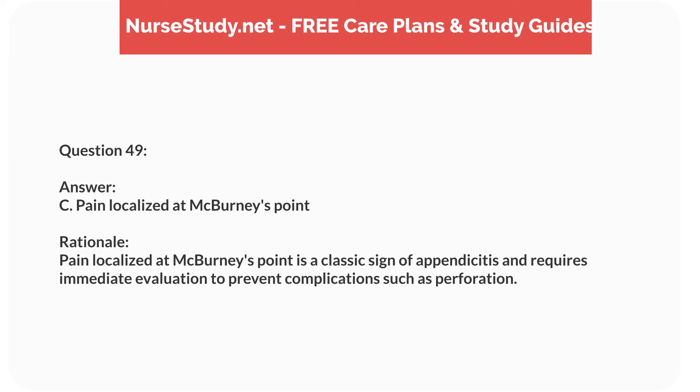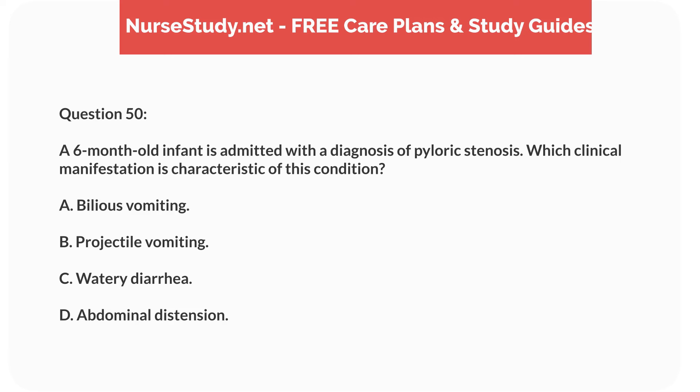Question thirty-three. A 4-year-old child is diagnosed with acute otitis media. Which complication should the nurse monitor for? Answer: A. Mastoiditis. Rationale: Mastoiditis is a potential complication of untreated or severe acute otitis media. Sinusitis, tonsillitis, and conjunctivitis are unrelated complications.